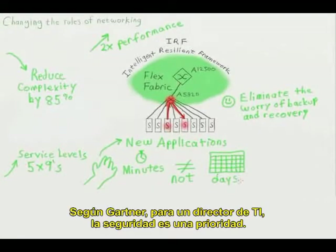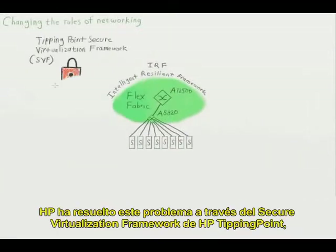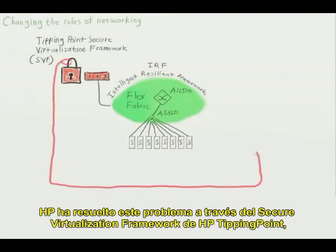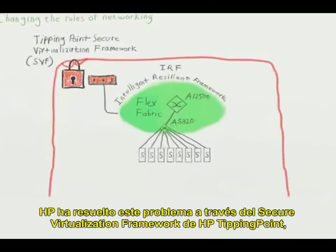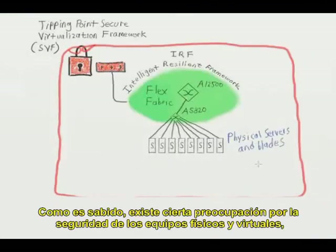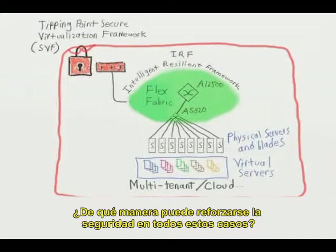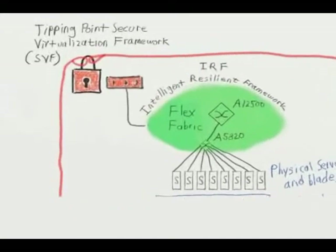According to Gartner, the number one technology priority of CIOs is data center security. HP has solved network security with the Tipping Point Secure Virtualization Framework, or SVF. People are concerned about the security of both physical and virtual systems, as well as multi-tenant applications and cloud computing. The answer is Tipping Point.